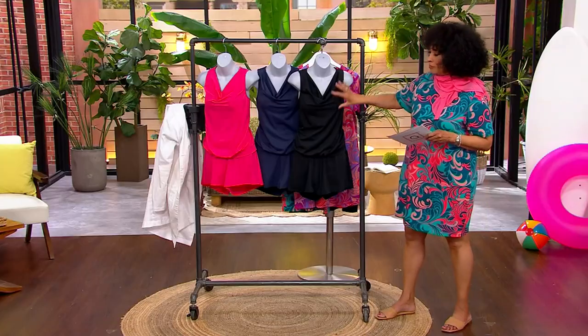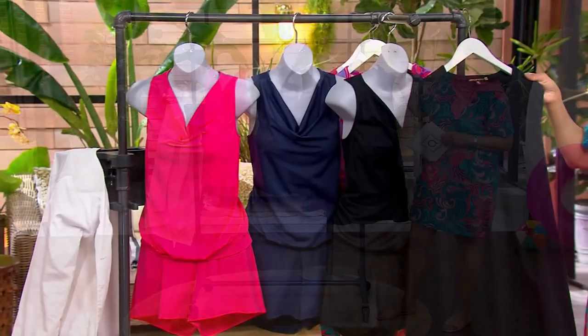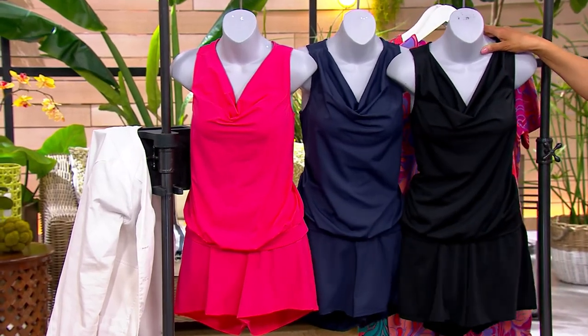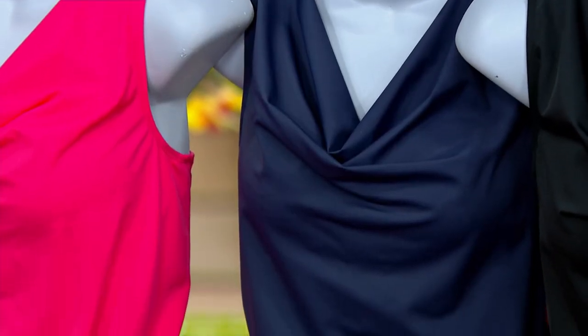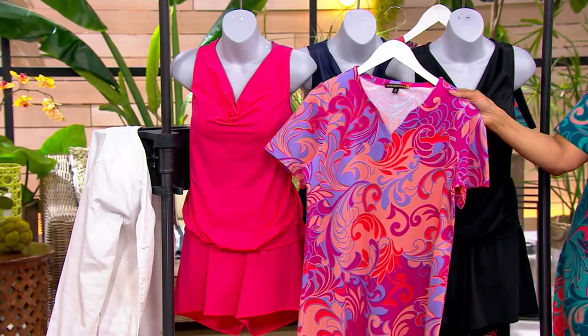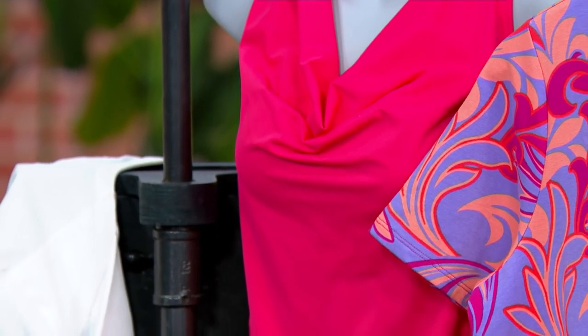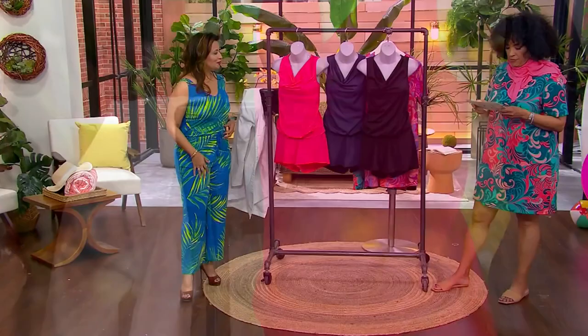We have it for you in black, and if you want to go ahead and get the cover-up in the black and have the whole head-to-toe, very chic. We have it for you in navy — a great option too when you think of beachy and pool. And then finally there's the geranium pink that you saw Bridget wearing. If you chose the cover-up dress in the color berry scroll, that will be a very nice complement to geranium pink.